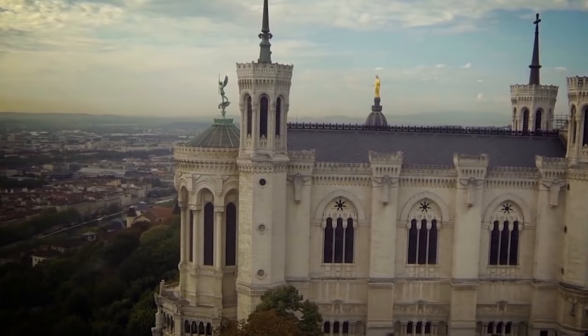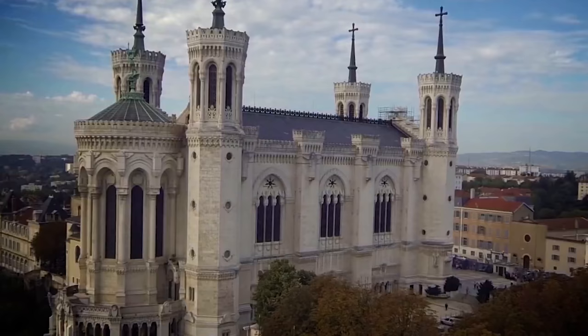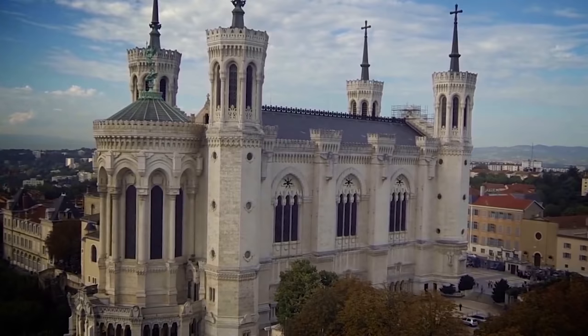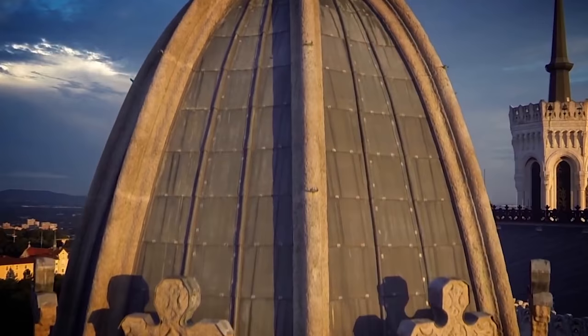Lyon, France's third-largest city, sits at the junction of the Rhône and Saône rivers. Founded 2,000 years ago, the city is a living museum with beautiful architecture, culture and traditions reflecting the different populations who have inhabited it. With the large Renaissance Old Town, Roman ruins, historic industrial districts and the regal 19th-century Presqu'il Quarter, Lyon is a major tourist destination.